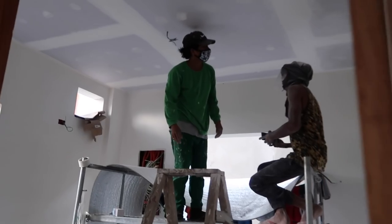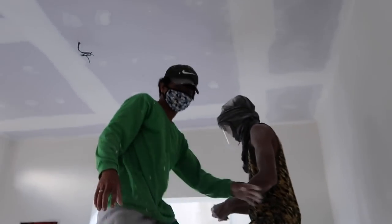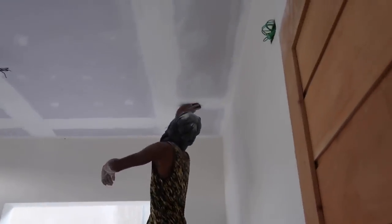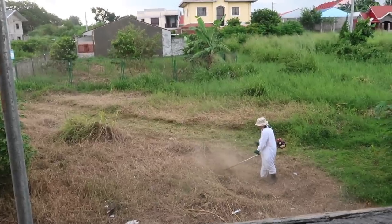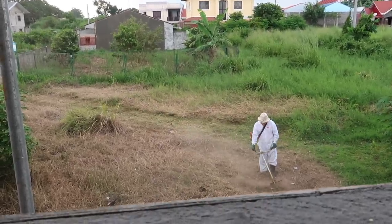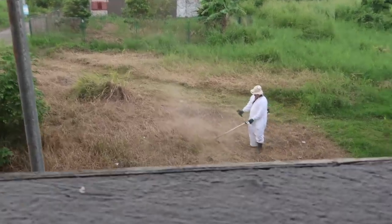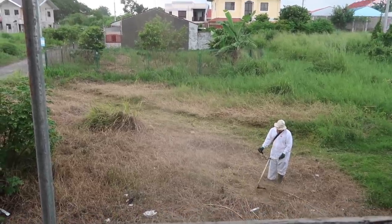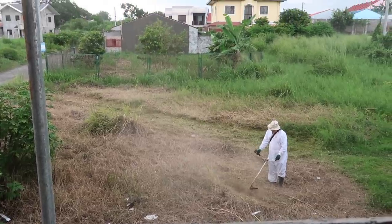Moving here to our spare bedroom downstairs where sanding is going on. And my husband is doing the cleaning of the neighborhood again — how nice he is. Because he actually sprayed that grass, now it's dead, and he's just cutting it all out.